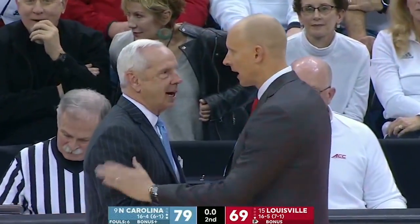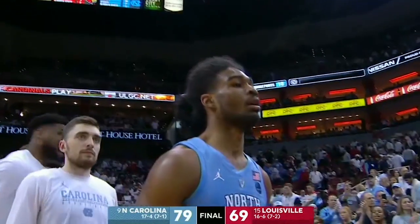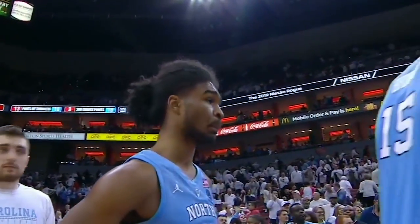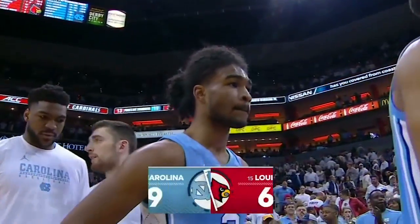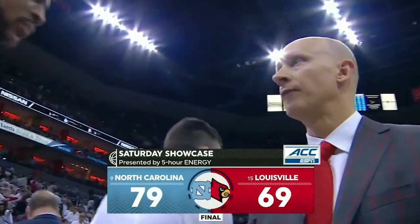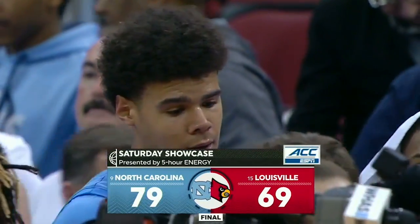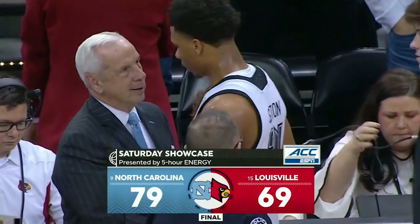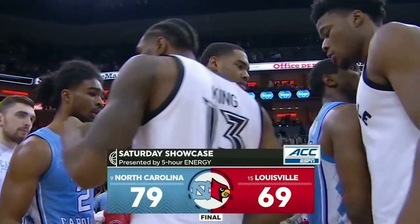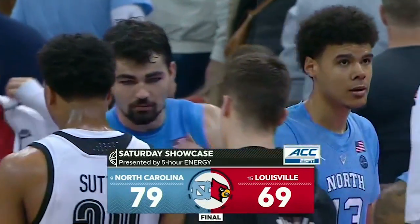After the game on January 12th in Chapel Hill, Carolina was so discouraged — not only with the outcome, but with the effort that day. Today, both things 180 degrees the other direction. Carolina comes into the Yum Center and hands Louisville just its second home loss of the year. The final score is 79-69, maybe not even as indicative as how much the Tar Heels were able to control the game this afternoon.